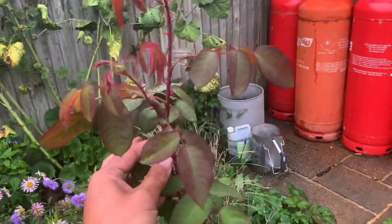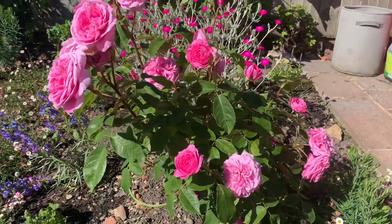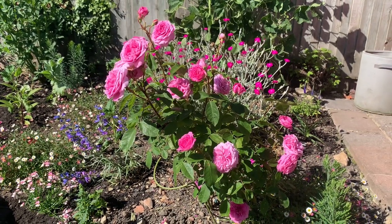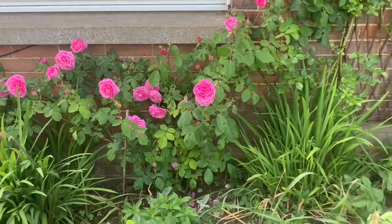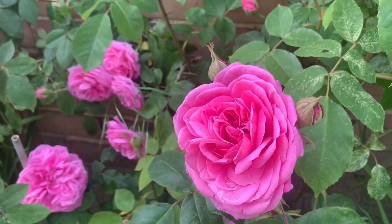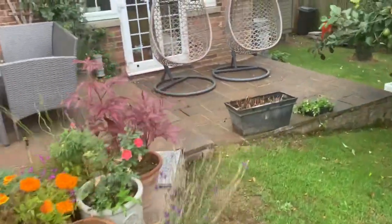This here is Gertrude Jekyll — its third full summer — and this year it has done fantastically well. I'm going to put it in that joint fourth spot. It's given me three fantastic flushes with that lovely fragrance Gertrude is known for. In previous years the problem with Gertrude was it wasn't the most healthy and its growth was a little spindly and sluggish, but this year it has done fantastically well — lots of flowers, lots of fragrance, and it's healthy. For those reasons it makes it into joint fourth position. James Galtway has also done very well.